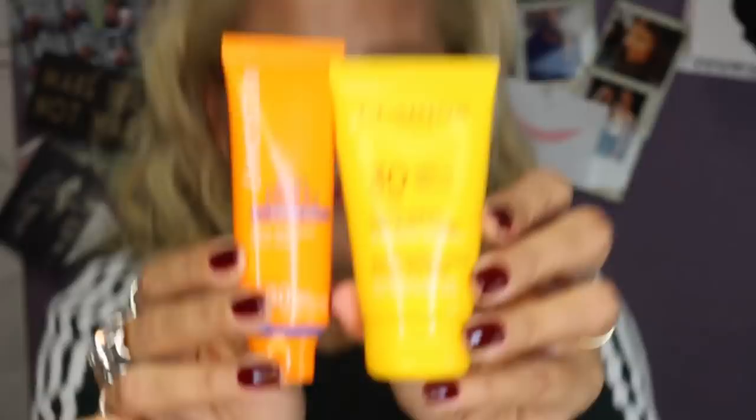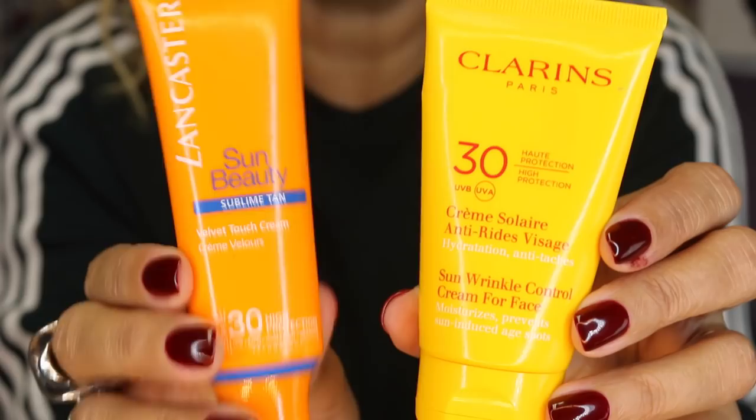One physical and two chemical SPFs. The two chemical are the Clarins and the Lancaster. These I've used for a long time — this has been on the blog loads of times. I picked this one up in the Venice airport to use in Croatia. Both SPF 30, both UVA and UVB. I know this has the oxybenzone warning on the box, and I think this one does too. They're both chemical.